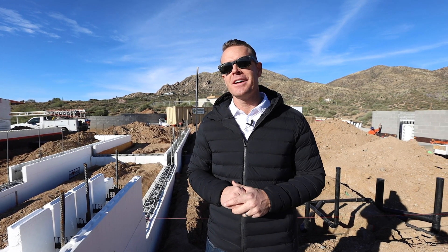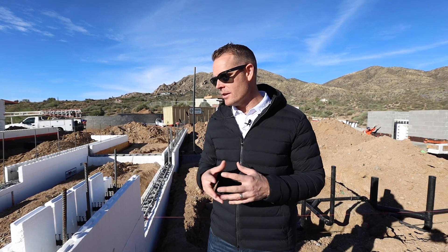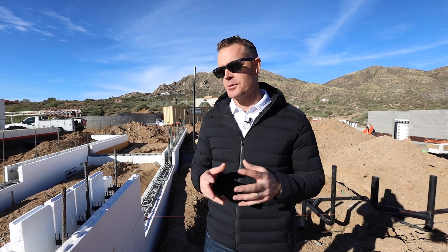I'm Brad Levitt, President of AT Construction. Thank you for tuning in to our YouTube channel. We're excited to bring this series to you on our Net Zero iconic build. This is an incredible house — a building science house, Net Zero as we mentioned.